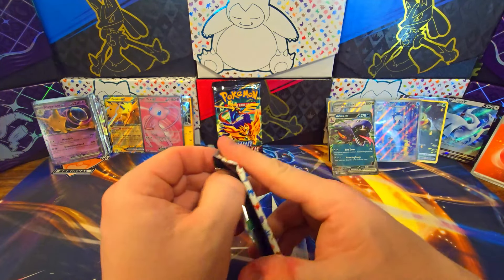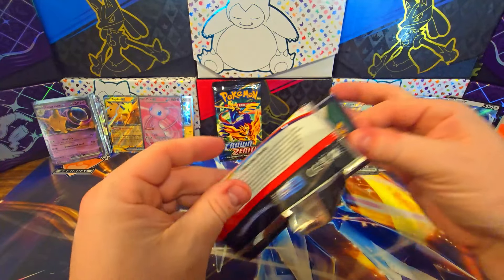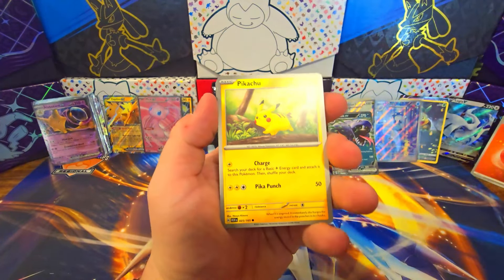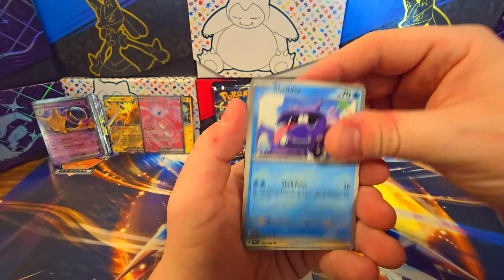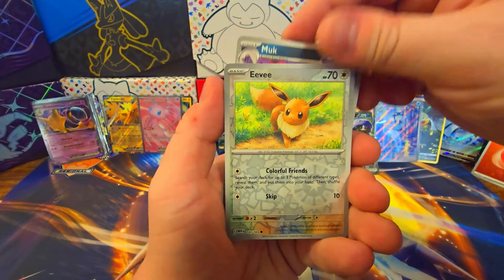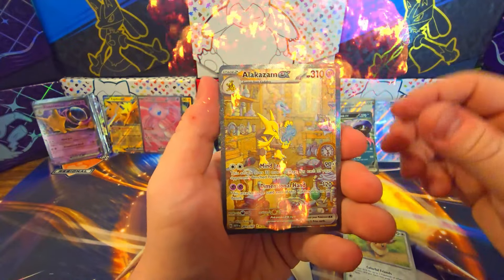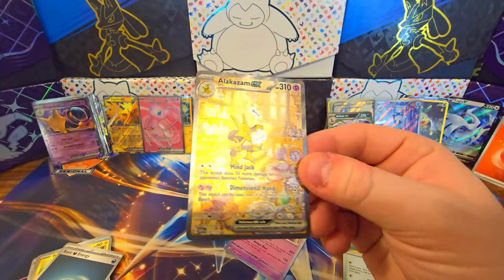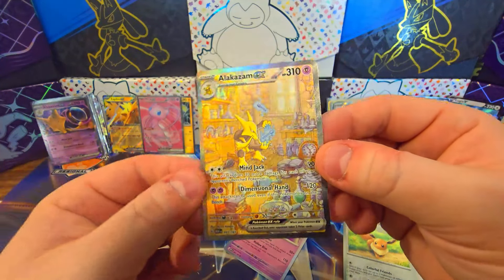Down to our very last Pokemon 151 Booster Pack. Let's see if this one's going to have all the goods — it only takes one card to save a video. Will this be the one that saves it? So far out of all those, we would have to say that 151 is winning, right? Muk, Eevee — oh, Alakazam! All right. It happened — it did happen. It got saved. It totally got saved by this one gorgeous card.